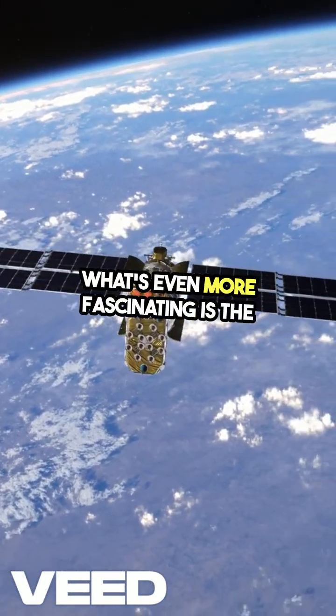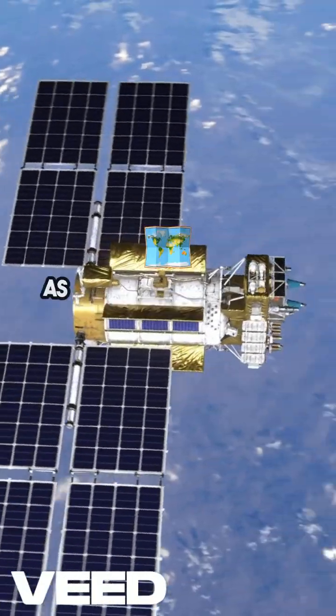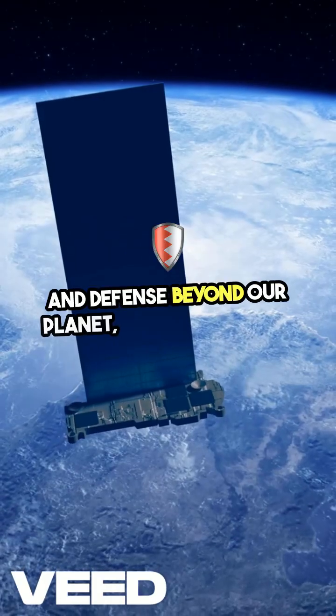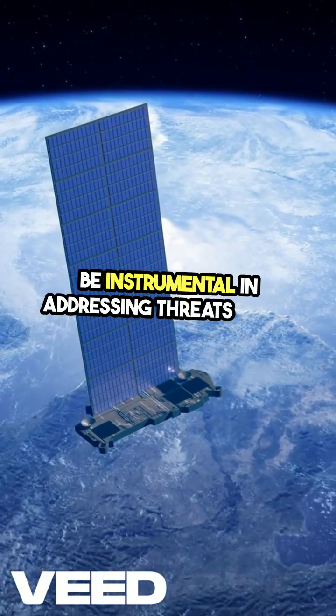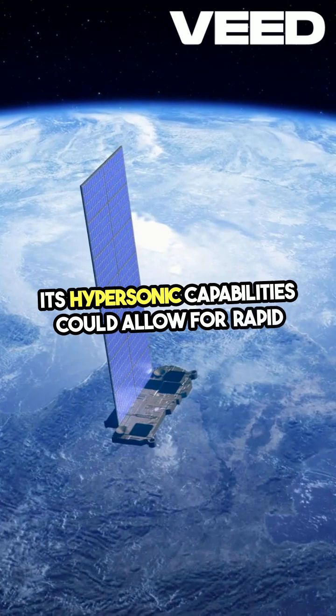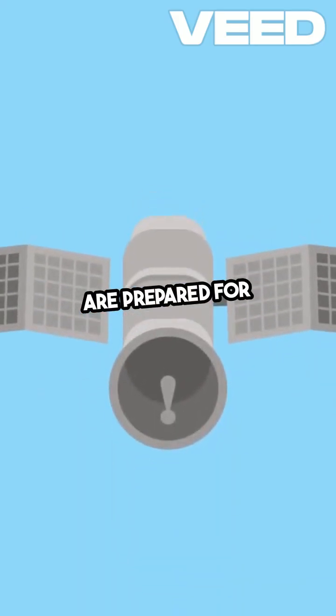What's even more fascinating is the potential of the Hypervelocity 76 in space. As we look toward the future of exploration and defense beyond our planet, this bullet could be instrumental in addressing threats in the cosmos. Its hypersonic capabilities could allow for rapid response to unforeseen challenges, ensuring that we are prepared for whatever lies ahead.